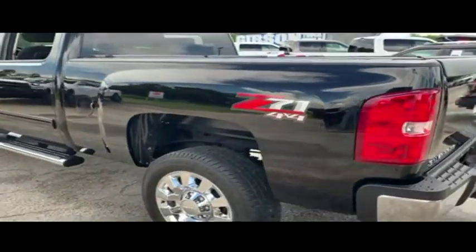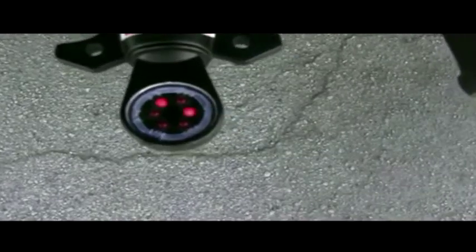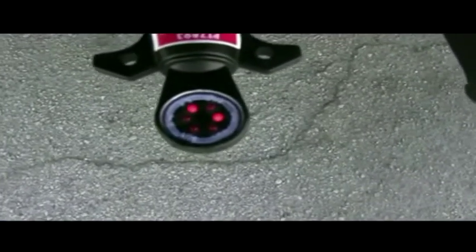Do not wait. Do not hesitate. Do not procrastinate. This beautiful truck will not last long. Call us now. Guys, your flashers are in working order — you'll be hauling with safety.